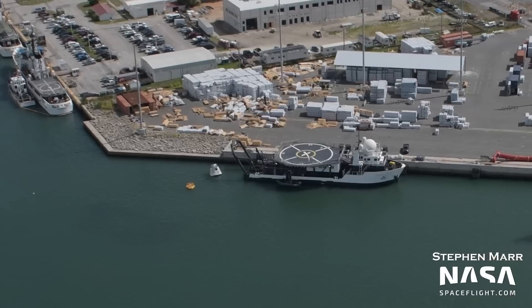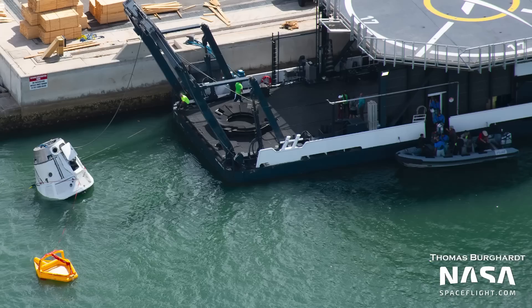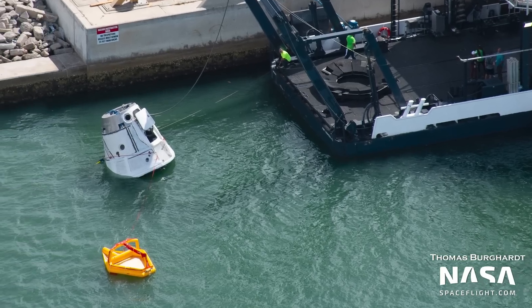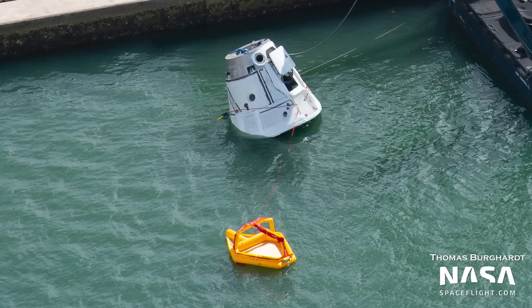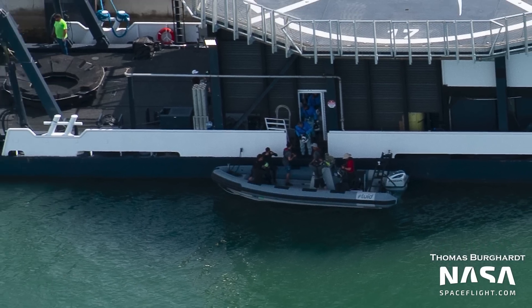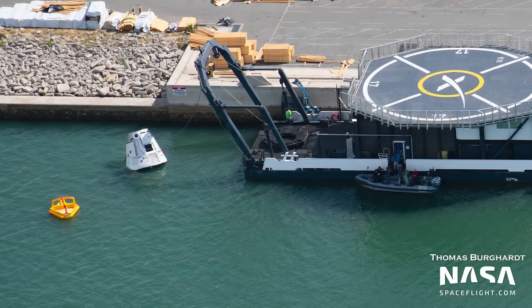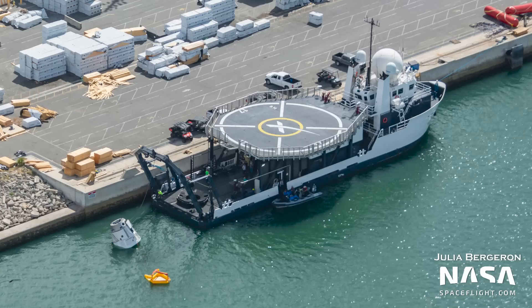Moving on to Port Canaveral, support ship Megan was in port with SpaceX crews as well as astronauts on board undergoing emergency evacuation trials. Here you can even see a yellow emergency rescue raft, as well as a Dragon training capsule. Note the astronauts — the blue flight suits are a dead giveaway. Practicing to rapidly and safely egress from a splashdown capsule, should the need arise, is a necessary and important part of training. In the same way you need to know how to get out of a plane if you have a water landing, astronauts need to know how to properly handle an emergency after splashdown.